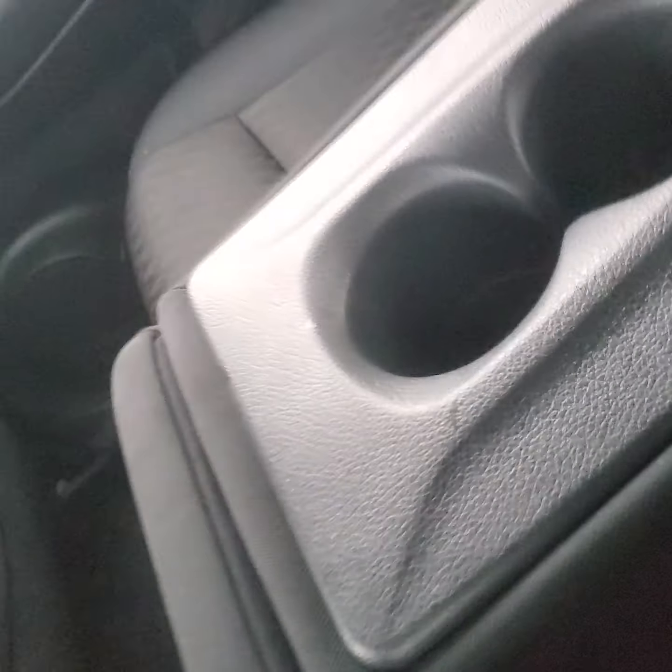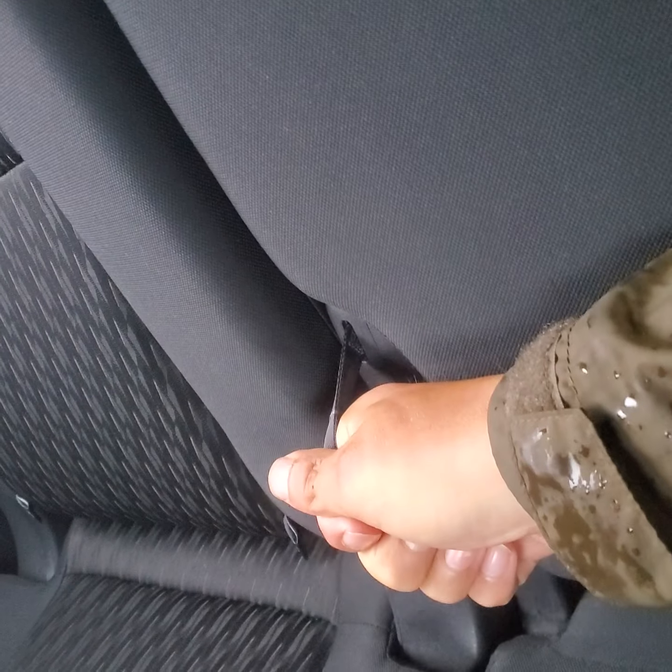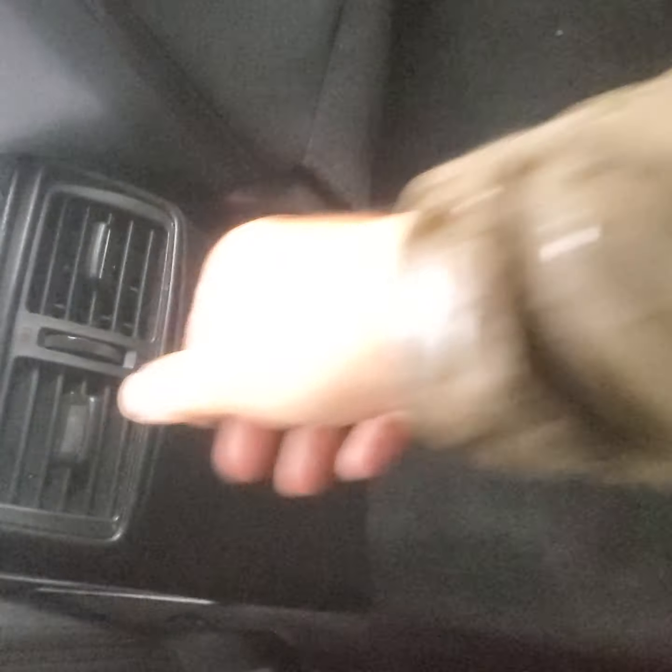You can bring this down to have cup holders for the back, or flip it back up. To bring it down, you just pull this thing out and then pull it down from the top. Air vents in the back. Very nice little car.